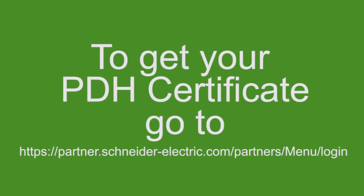Thank you to our presenters. To download the PowerPoint presentation, go to the top right-hand corner of the screen. To obtain your certificate of attendance for PDH credit, log into the Schneider Electric consulting engineer portal, navigate to Training in the top corner, select this webinar, and download the certificate of attendance document. Thank you and have a great day.